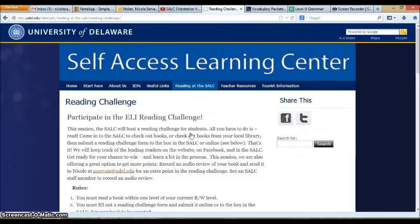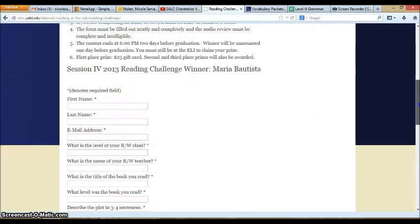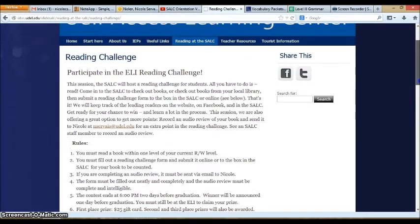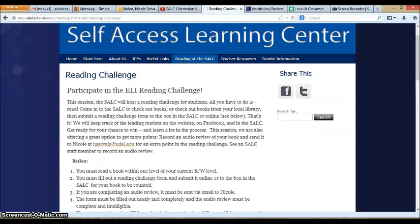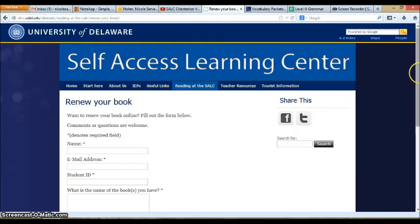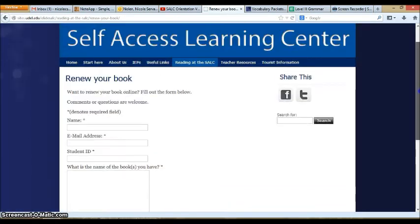We also have a Reading Challenge — you saw the box for that earlier. After you read a book, just fill out a short form. You can fill it out online or we have paper forms in the SALC. The student who reads the most books in one session receives a $25 gift card to Starbucks. If you checked out a book and would like to renew it online, click the renew your book link, fill out the form, and you will get two more weeks before the book needs to be returned.